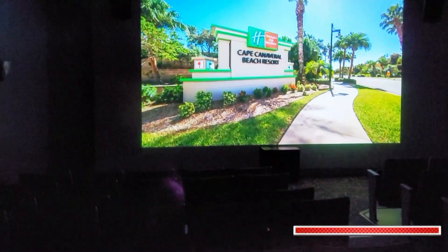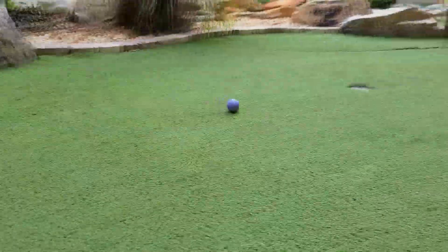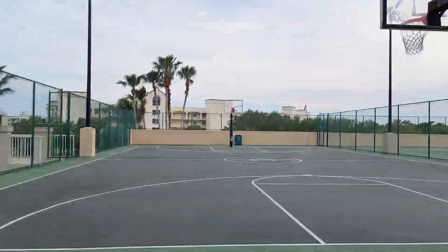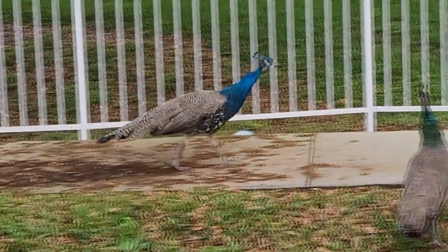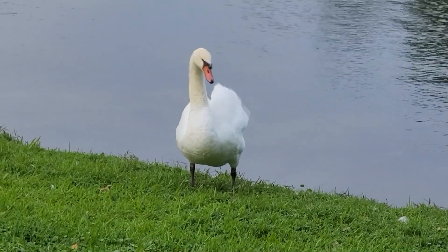Unfortunately, while we were there, because of COVID, the game room was closed. And if sports are more your speed, they have an 18-hole putt-putt golf course, as well as basketball courts, tennis courts, and even a sand volleyball court. And for you nature lovers out there, they also have wild peacocks and beautiful swans throughout the property.